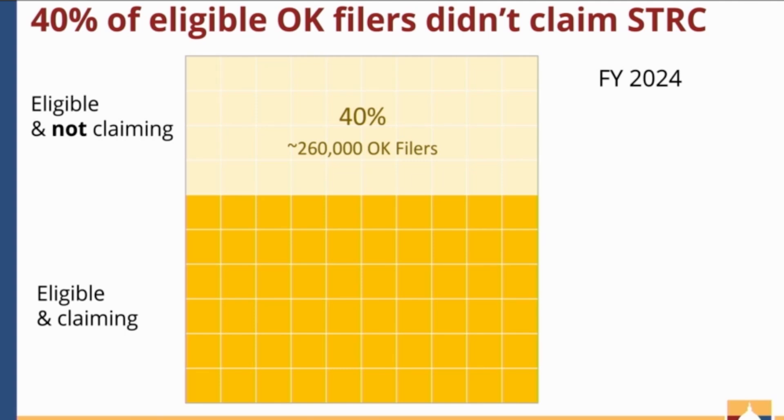So why is there such a large eligibility gap? There are likely some people who just don't know about the sales tax relief credit. For others, they may know of the credit but the work to apply for it may be too burdensome, especially if they don't typically file their taxes. Or they may not realize that they qualify.